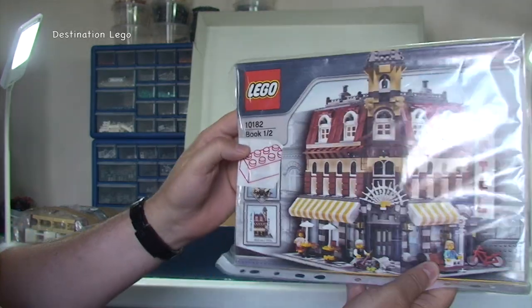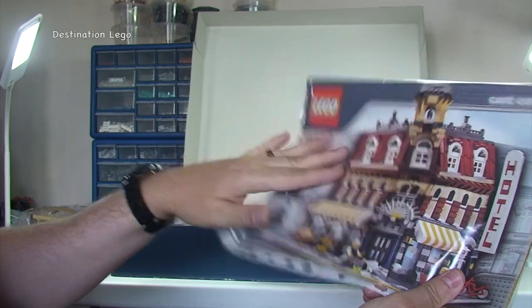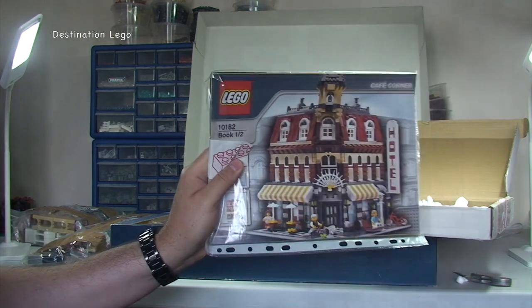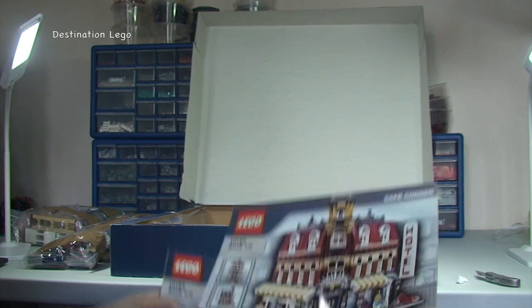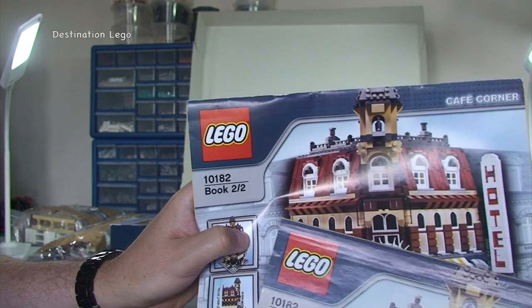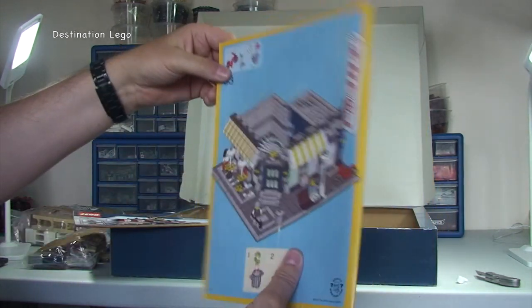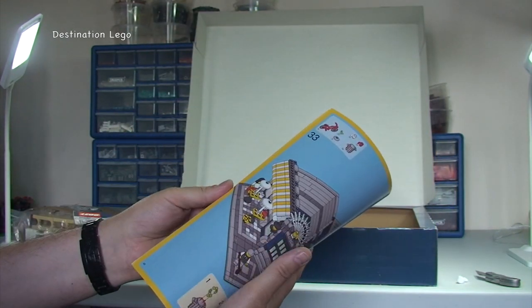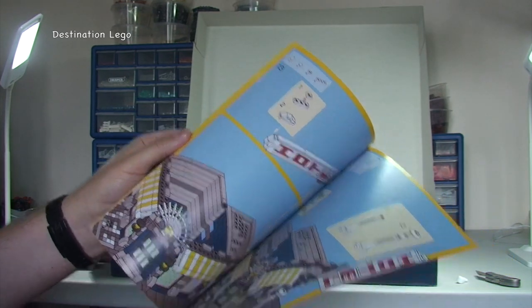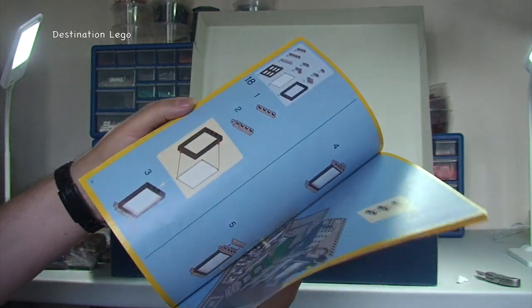And finally we have the instruction manual, which looks like it is in very good condition. He did say that there were a couple of loose pages in it. We are back and here are the instruction manuals — looks like there are two: book one of two and book two of two — so we have both books. We can see where we get to at the end of the first book. Considering the age — this is a set from 2007, and at the time of recording this it is end of May 2015 — so quite a few years old. And considering that, this is in very good condition. No issues with that first manual.